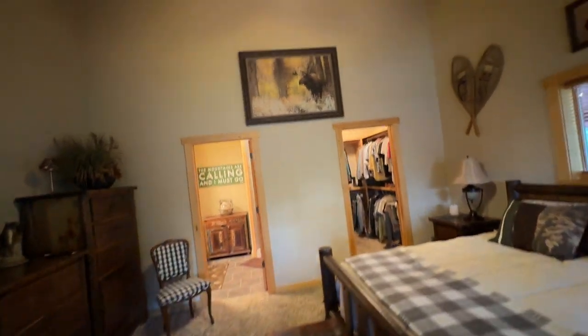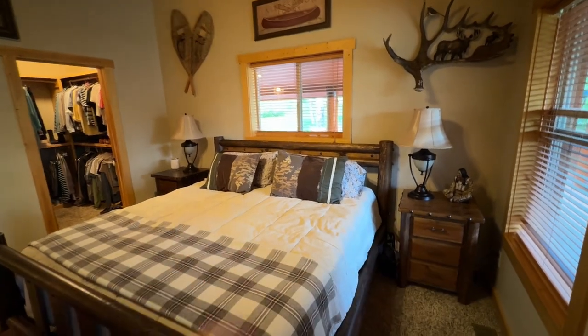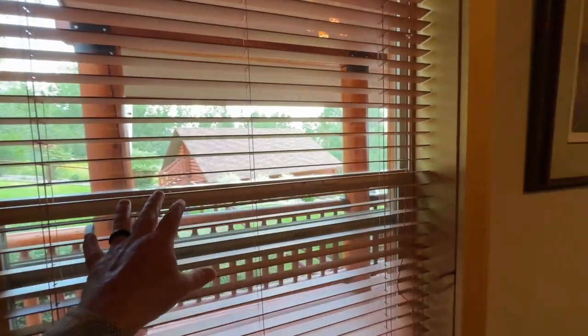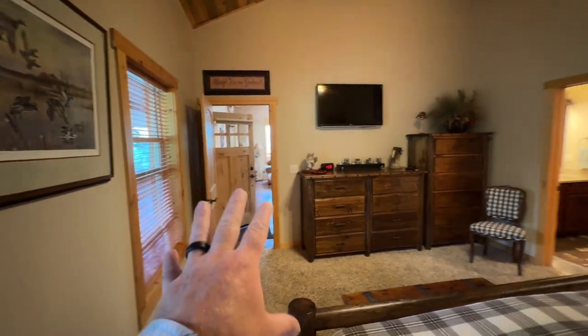This is the master bedroom, and this is a king-size bed. You can see the space on either side of the bed — little lamp tables on either side. They've got windows out the east side and windows out the south side. And that's your door going out into the living room.